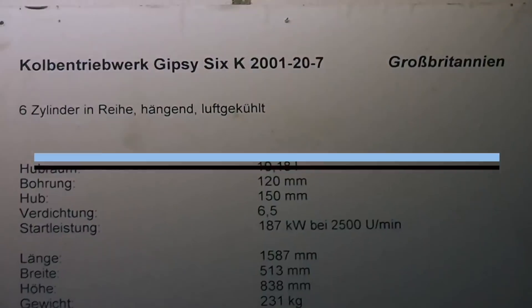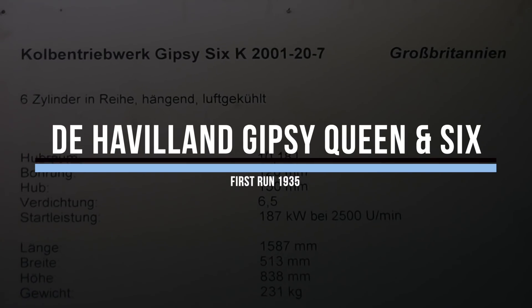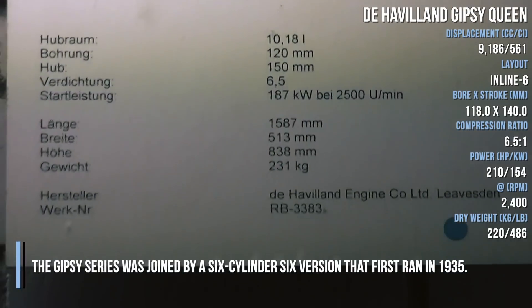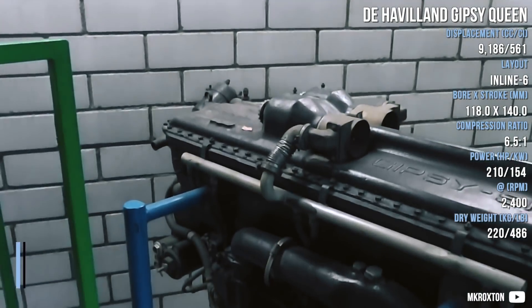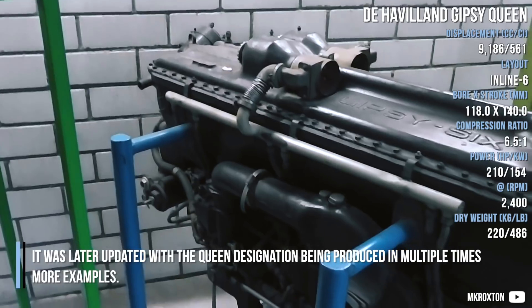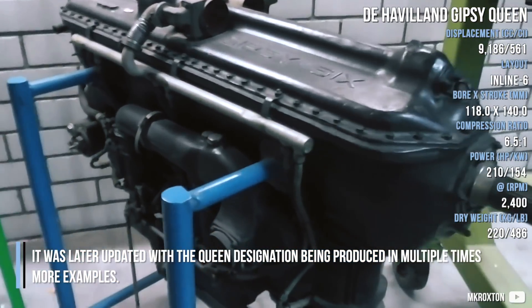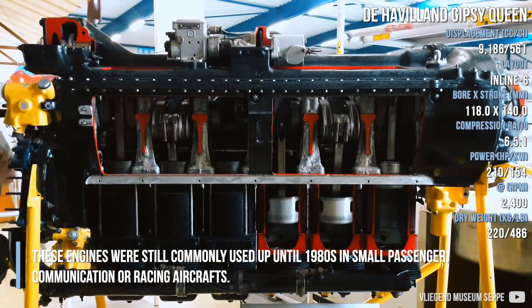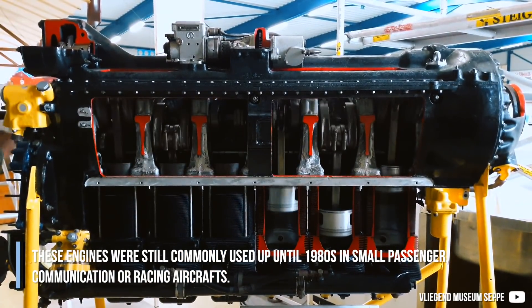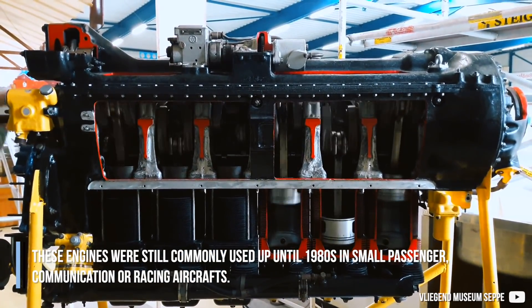The De Havilland Gypsy Queen and Six joined the Gypsy series with a 6-cylinder version that first ran in 1935. It was later updated with the Queen designation and produced in much greater numbers. These engines were still commonly used up until the 1980s in small passenger, communication, and racing aircraft.